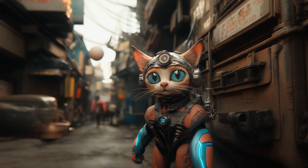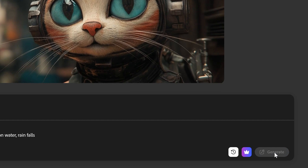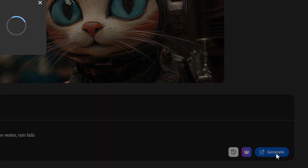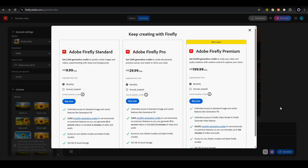That was pretty disappointing. I got two rolls for free, tried that out, and then looked — I have 1,000 credits left because I have the Creative Cloud all apps plan. But apparently that doesn't do you any good whatsoever, because video is a premium feature.